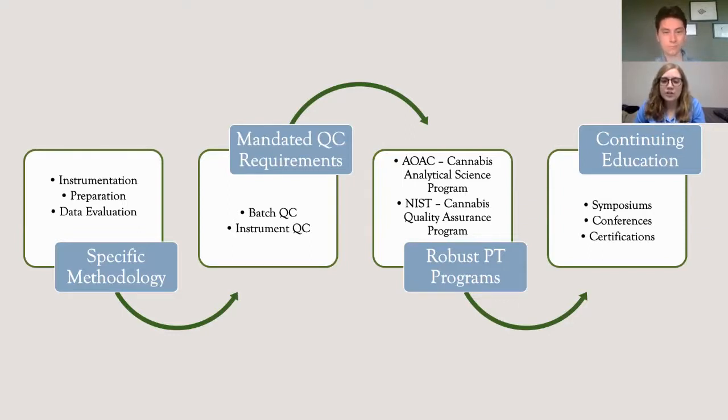Additionally, the National Institute of Standards and Technology is running a Cannabis Quality Assurance program that allows laboratories to participate in a round robin for analytical testing as it relates directly to cannabis. Finally, continuing education opportunities are going to be essential for ensuring that the industry continues to move in the right direction. Opportunities to attend symposiums or conferences and to obtain certifications in analytical testing for cannabis will only help legitimize an industry that is combating years of negative stigma. I hope that today's presentation was both insightful and educational for all.